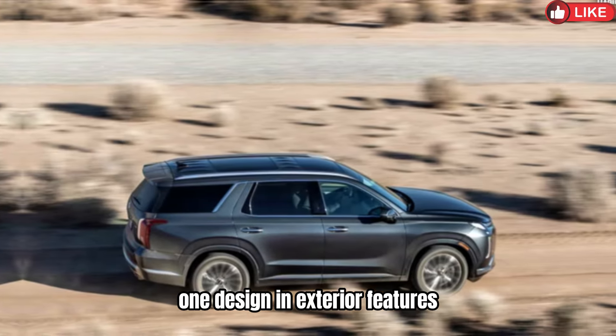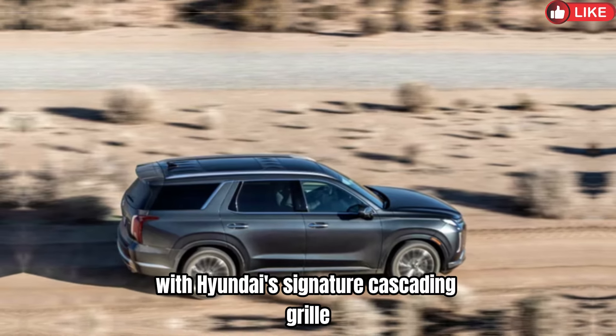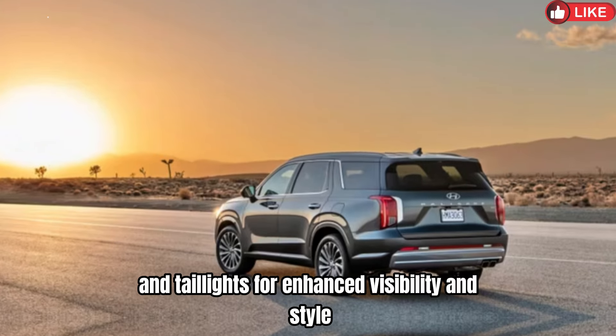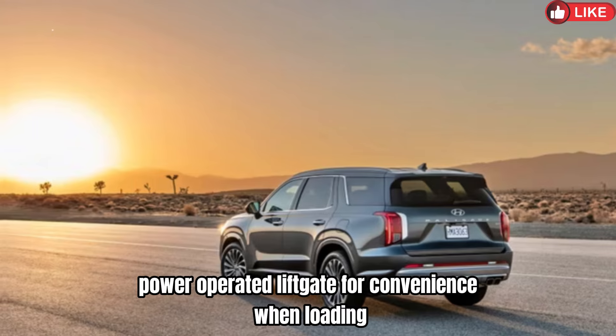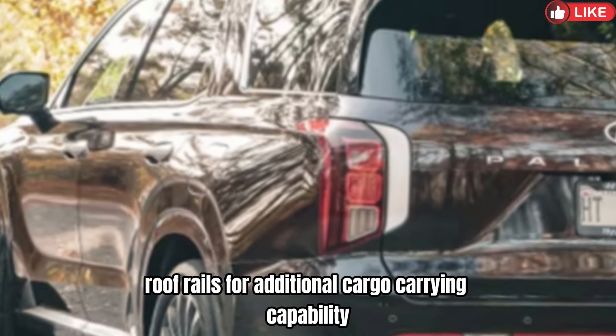1. Design and Exterior Features: Bold and elegant design with Hyundai's signature cascading grille. LED headlights and taillights for enhanced visibility and style. Power-operated liftgate for convenience when loading and unloading cargo. Roof rails for additional cargo-carrying capability.